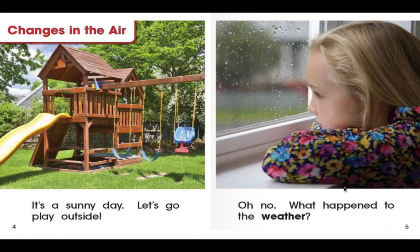Change is in the air. It's a sunny day. Let's go play outside. Oh no. What happened to the weather? Have a look at the picture, boys and girls. What's happened to the beautiful sunny day? How has the weather changed?